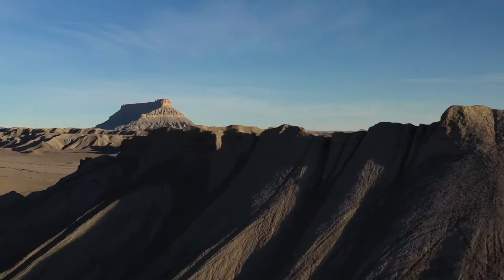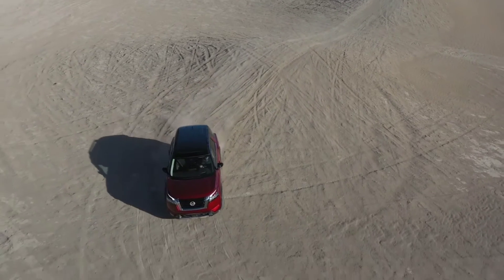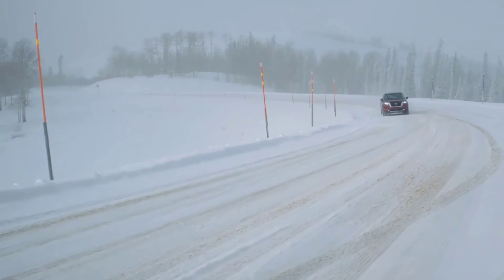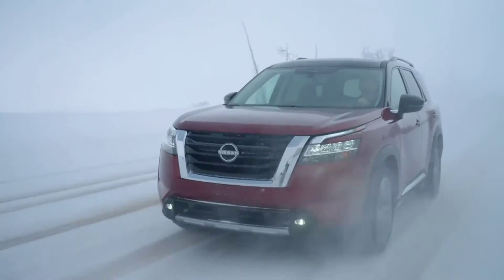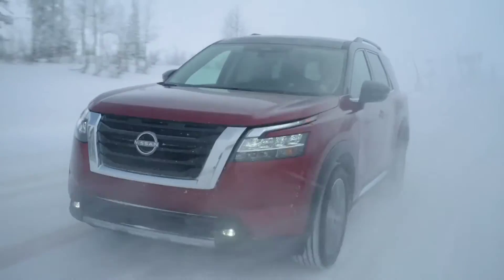Trailer sway control is going to be standard all across the board. Wheel size is 18 or 20 inches depending on which trim you go for. Tire size is either going to be 255/60R18s or 255/50R20s.